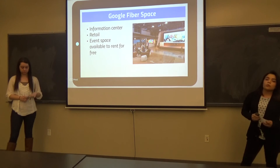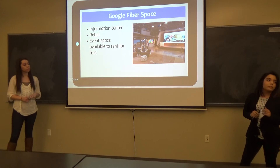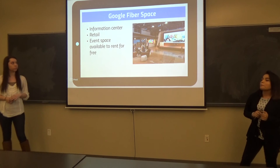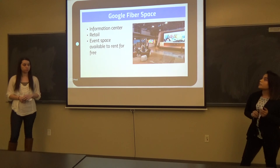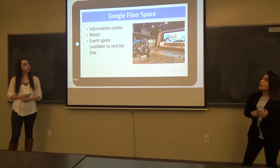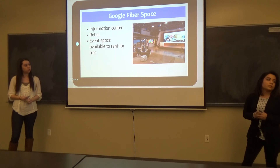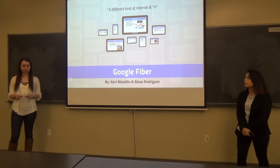If you want to learn more about Google Fiber, there's a Google Fiber space here in Austin. They have an information center where you can go and ask more about their services. They're also planning to open a retail center later this year. You can also rent this space — you apply for an interview with the people from Google Fiber, and then you can rent the space for free.